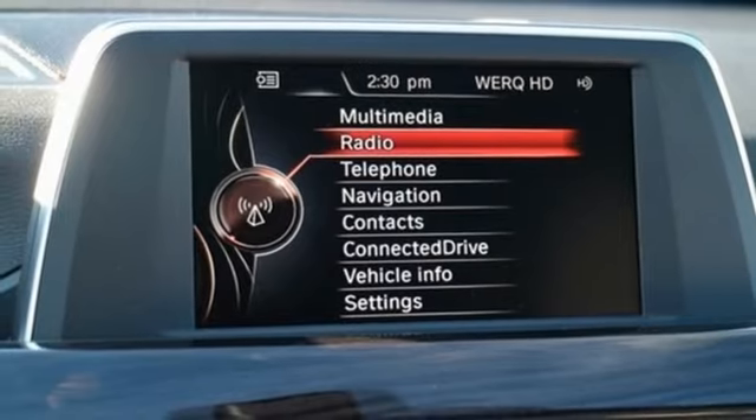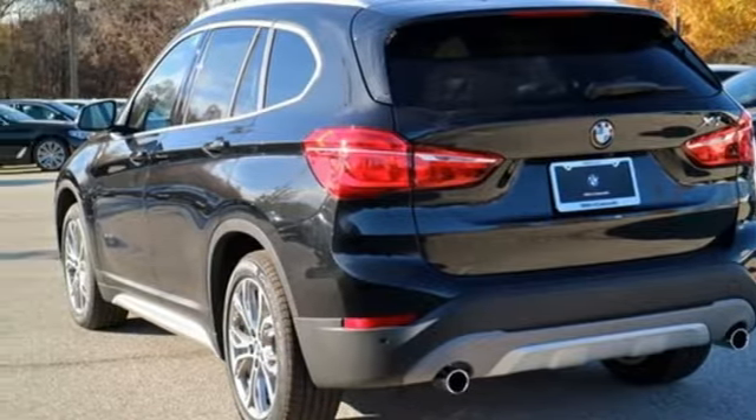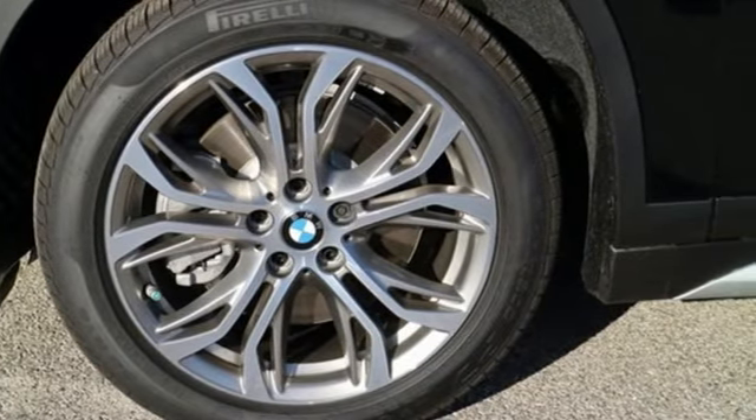Over 58 cubic feet of room means no matter your itinerary, you have the cargo space for it. Subtle features add up to an effortless trip, like automatic climate control, power tailgate, and dynamic cruise control. The BMW Assist eCall is there for you in case of an emergency.